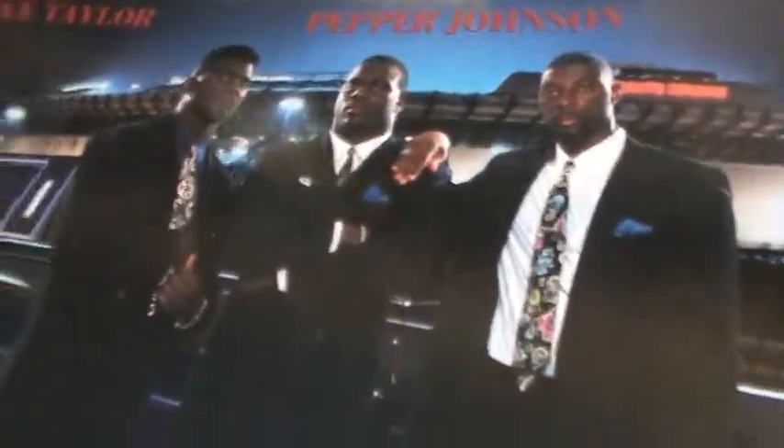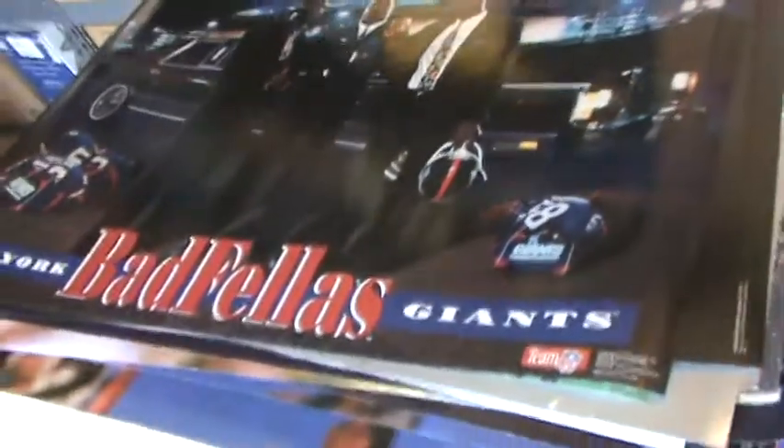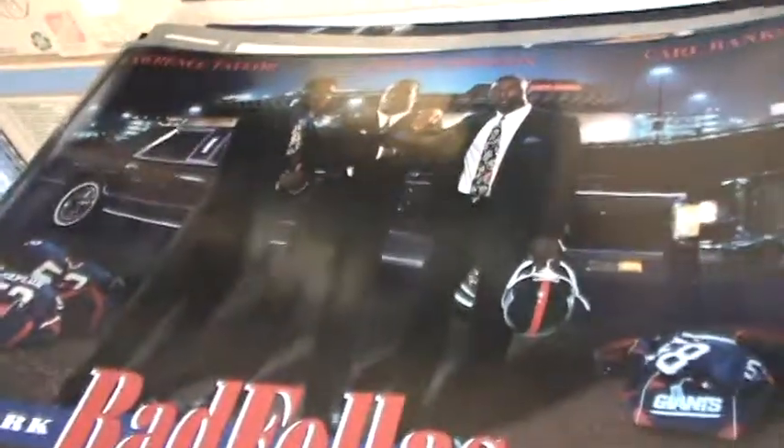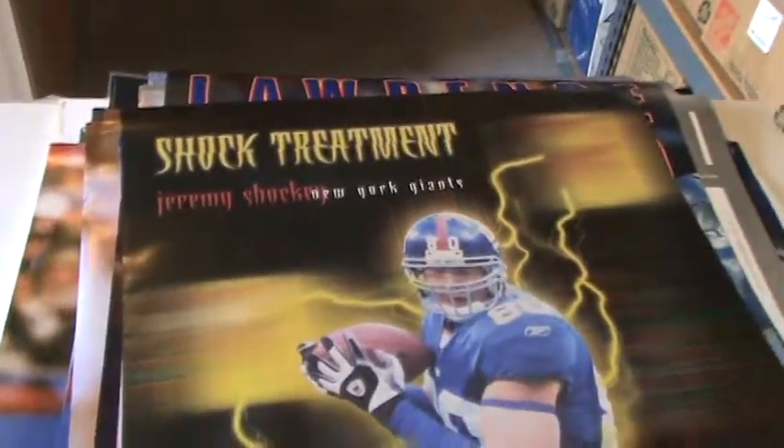It says 'back' with little marks on the course. This might have been used in the printing as well for those big giant cardboard cutouts that we have elsewhere in the collection. Here's the nightlife poster — Lawrence Taylor and Pepper Johnson and Carl Banks. New York Badfellas Giants — The Badfellas — in their limousine suits. Shock treatment — Jeremy Shockey.